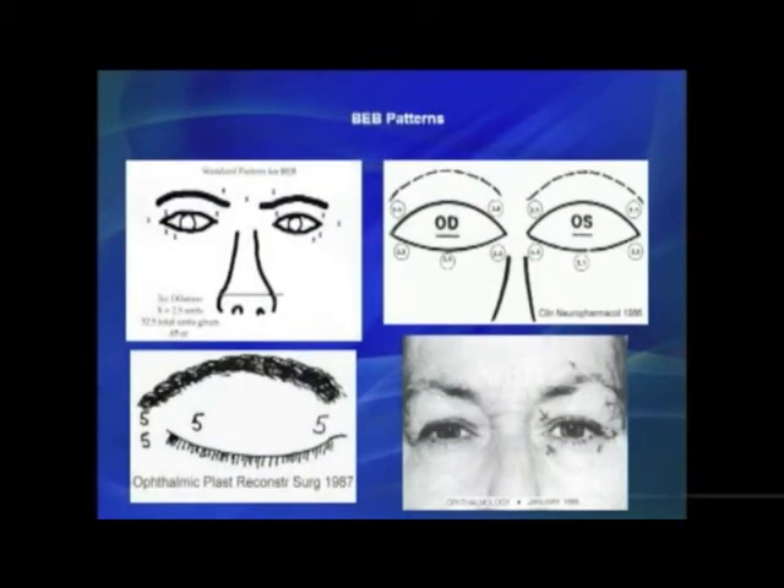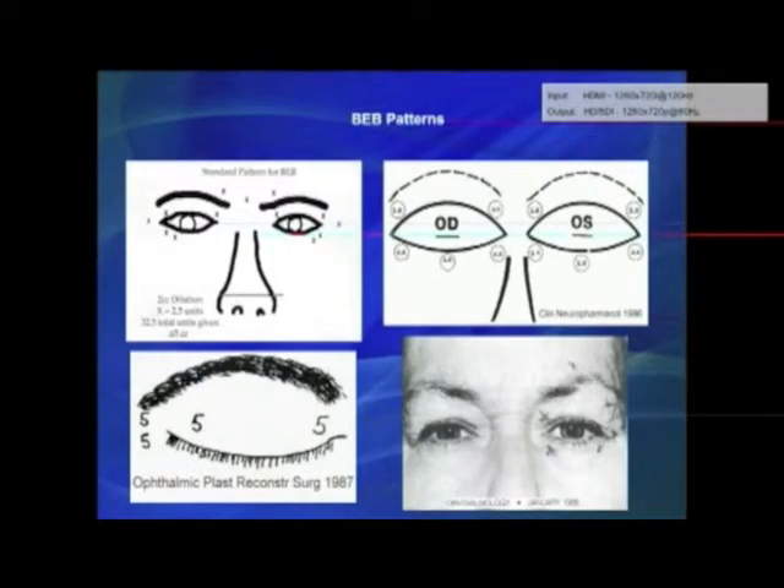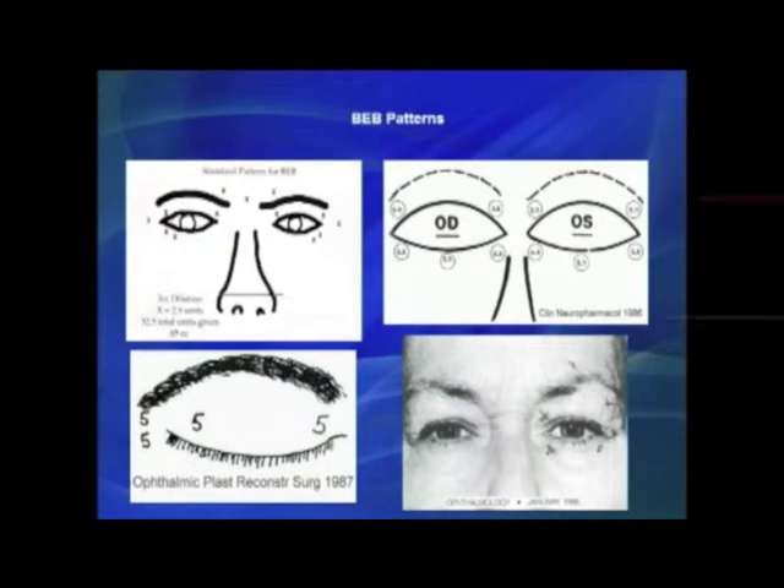Where do we treat with botulinum toxin? There's no single standard paradigm — different doctors do different things. A pretty standard pattern is treating the upper lid on the outside, the upper lid on the inside, the lower lid on the outside, one in the middle, and one out to the side. What we typically don't do is treat the lower medial — the inner lower lid — because for many patients the lid will fall and no longer contact the globe, causing ectropion, which makes the eye horribly irritated.